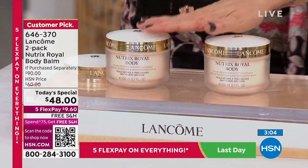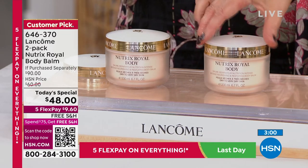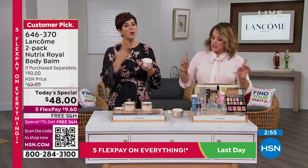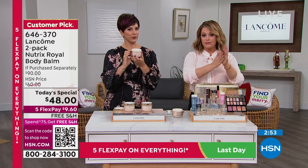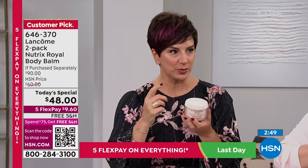They are both full sizes. For any of you that have noticed the new jar — don't worry, it is still the same amount of product: still 6.7 ounces. We wanted to make sure it was more eco-friendly, so we got rid of the excess plastic. The jar is recyclable too.